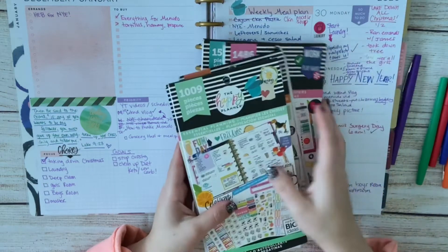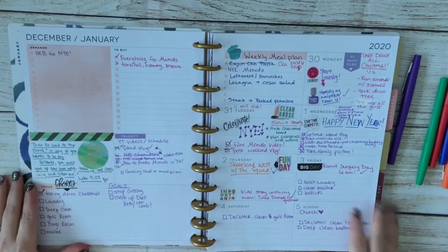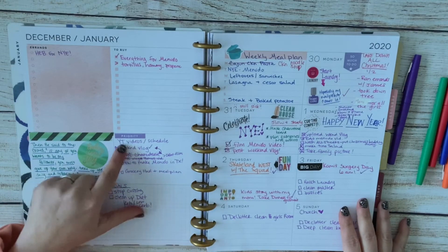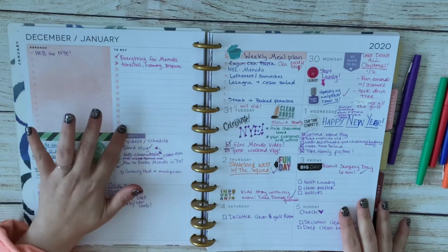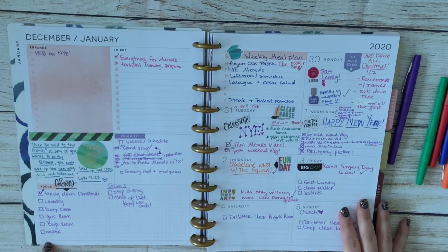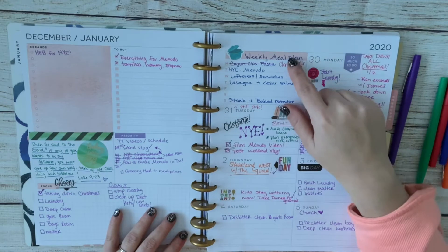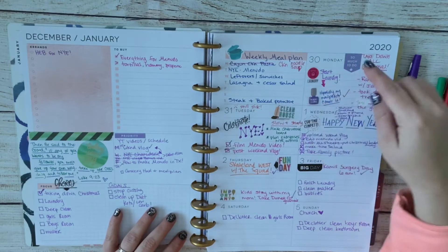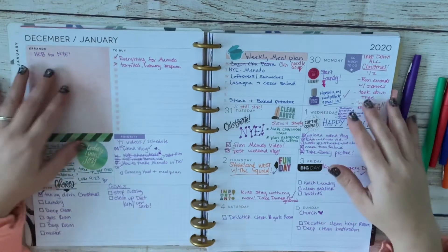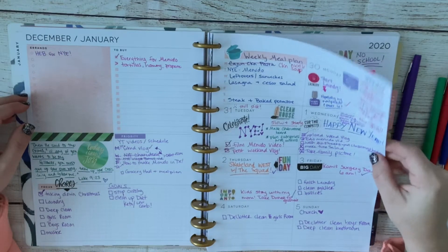This was my first week's spread. I'm just showing you what I did — I put a memory verse here, I did my YouTube schedule, and of course we have errands to run. I did a list of major chores I wanted to get done this week and some goals, and then I did my meal planning up in that top corner. I tried to be neater and I think I did pretty good, but we'll see.